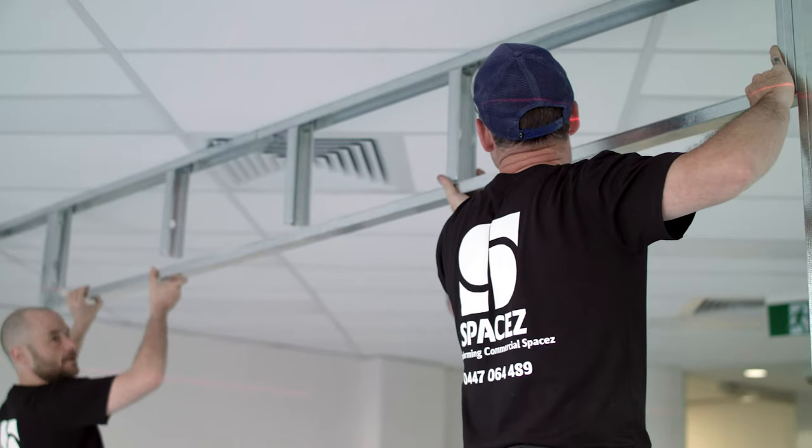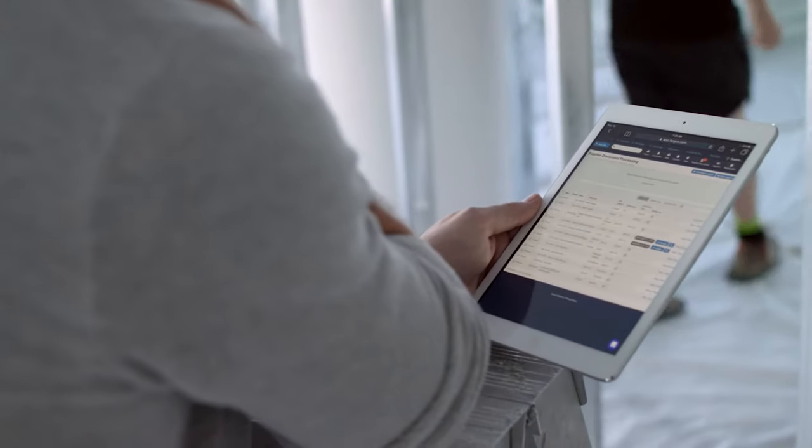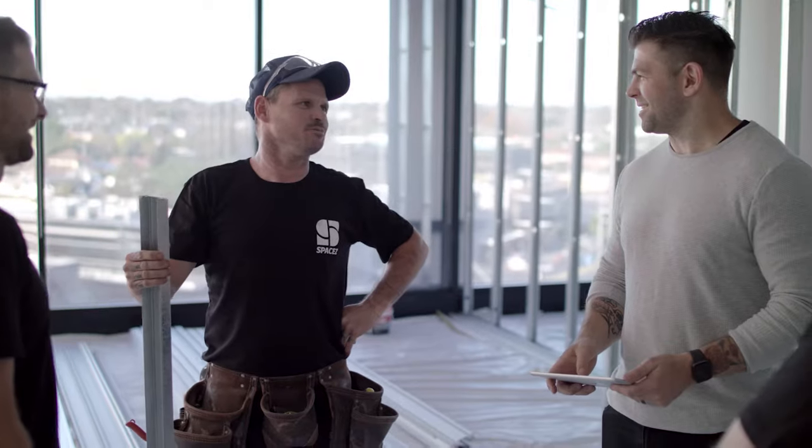Today we're working with clients where we have more time for planning, and we're beginning to use Fergus more for that planning. We're excited that we've got a system that allows us to do that.